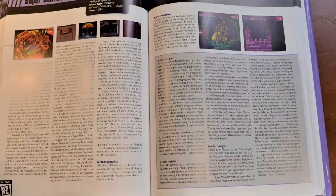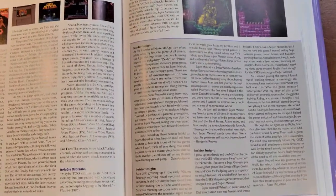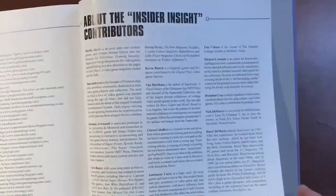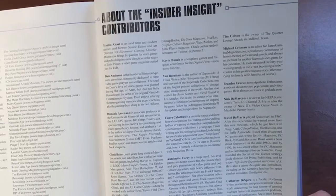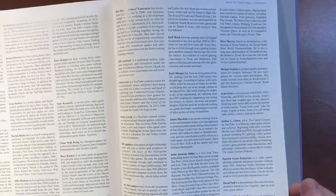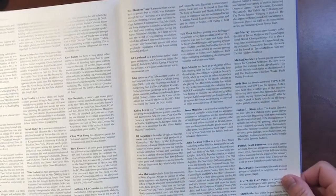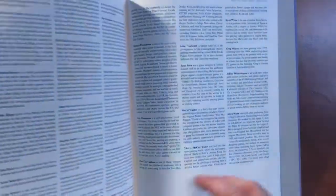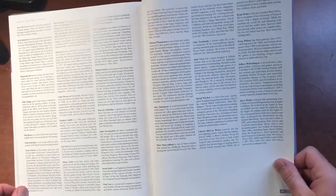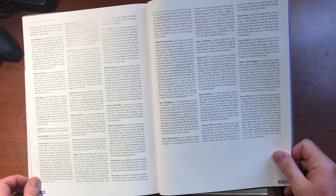Brett also includes insider insights into a lot of the games, especially the more popular ones, and he gets a lot of these insights from different people in the retro gaming community. Brett credits all of his contributors in a section at the back of the book. You're going to recognize quite a few names from different YouTube channels or books, like Jeffrey Wittenhagen, John Riggs, Kelsey Lewin, and John Lester.